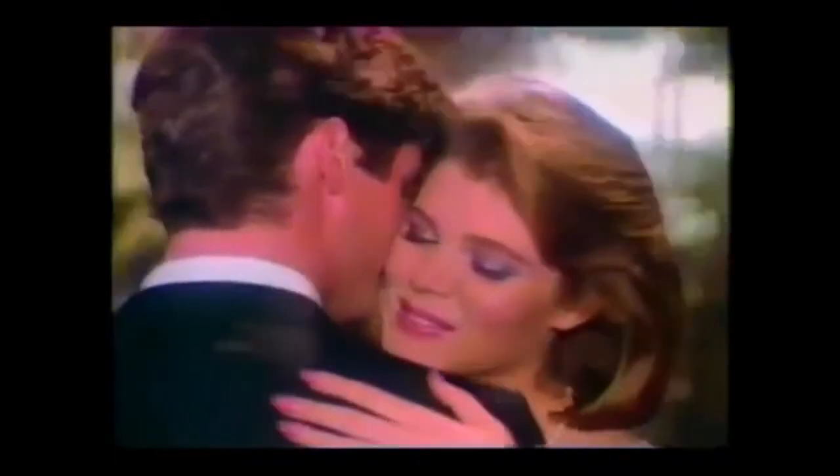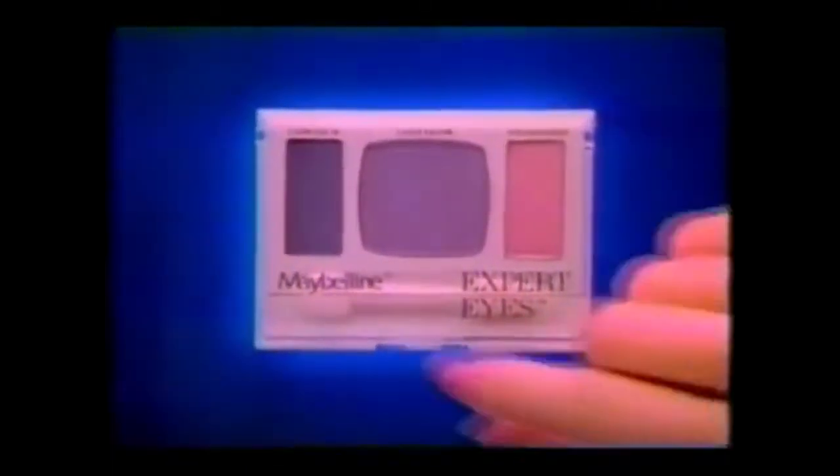You're our inspiration. Maybelline knows how you use eye shadow. So we created new Expert Eyes — the first shadow kit matched to the way you use it. You get lots more lid color, because you use more.